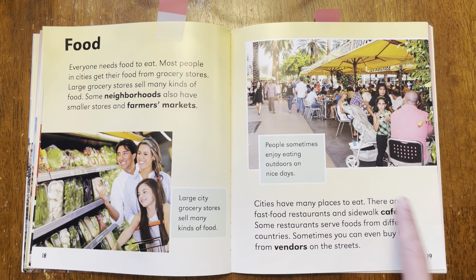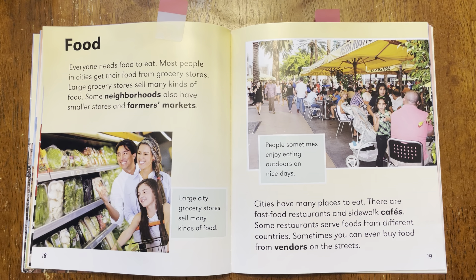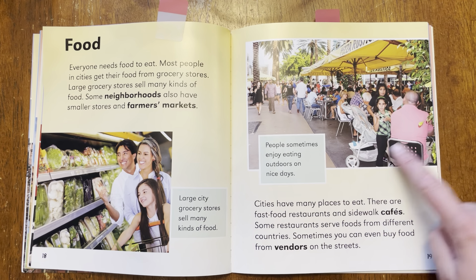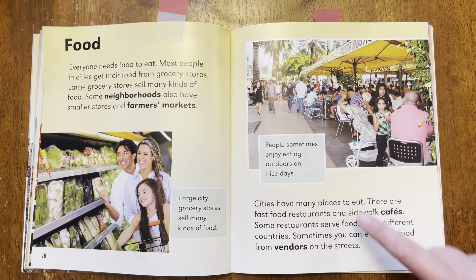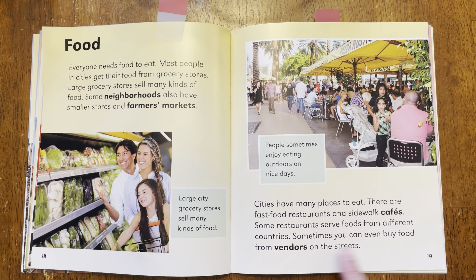The words were telling us how people like to go outdoors and eat at restaurants and cafes, and this picture is showing people eating outdoors. Because remember, the words should match the pictures. The picture shows people eating outside and the words talk about people liking to eat outside.